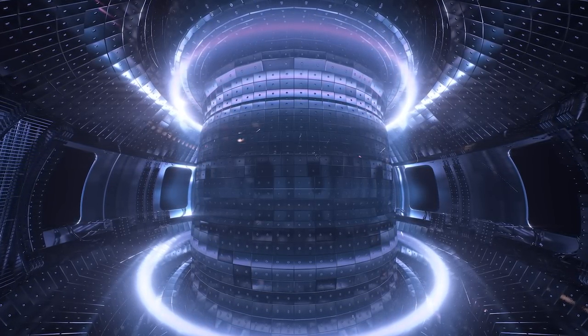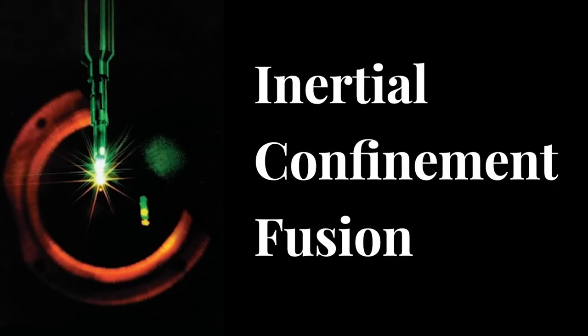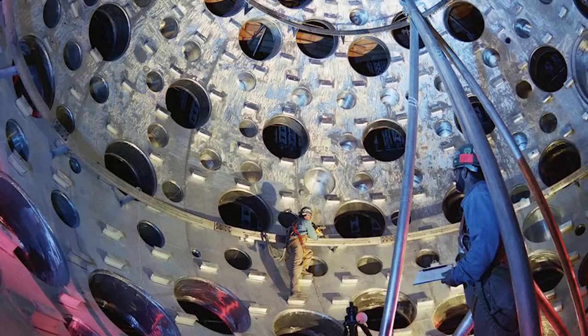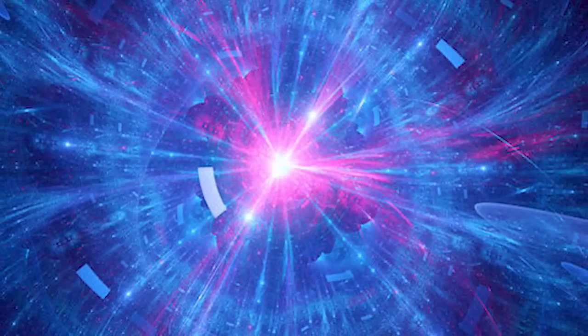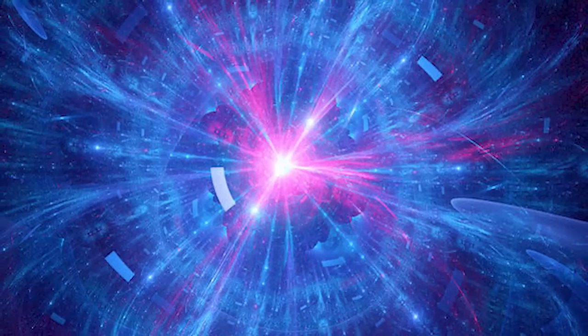Tokamaks show immense promise for achieving successful fusion on Earth, but it is far from easy. For example, the plasma mustn't touch the walls of the container — if it does, it cools down too fast and fusion can't happen. The second design, called inertial confinement fusion, consists of a very large sphere with the walls lined with the world's most powerful lasers. A tiny pellet of fuel, the size of a peppercorn, is placed in the centre of the container and, at precisely the same time, the lasers all fire, striking the pellet from every angle simultaneously. If successful, the pellet has no choice but to implode, creating huge temperatures and immense pressures — perfect conditions for the atoms within the fuel pellet to fuse together.